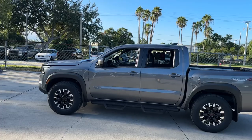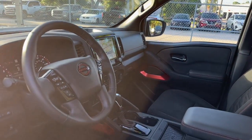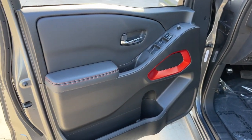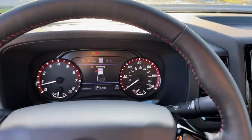The following are some of this vehicle's highlighted options: pre-collision system, keyless entry, navigation system, backup camera, fog lamps, four-wheel drive, keyless start, satellite radio, alarm, and multi-zone AC.